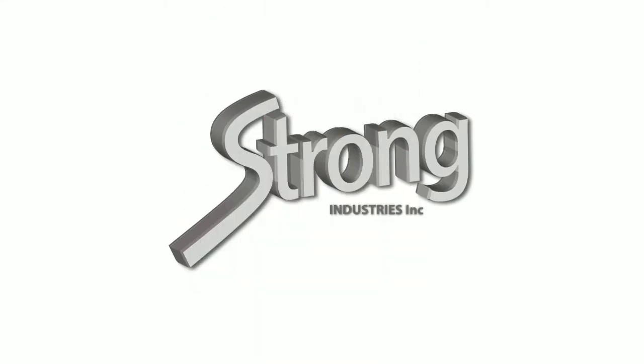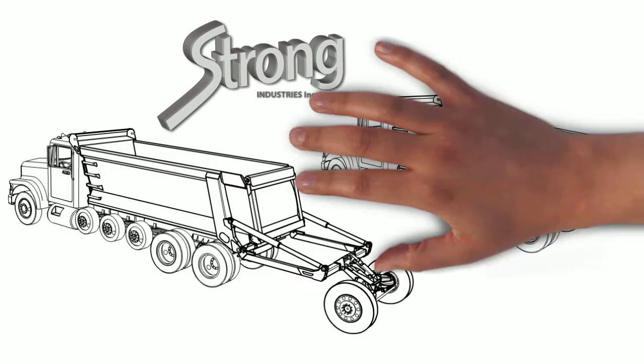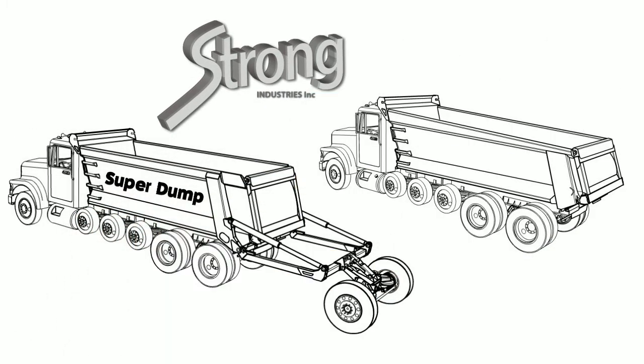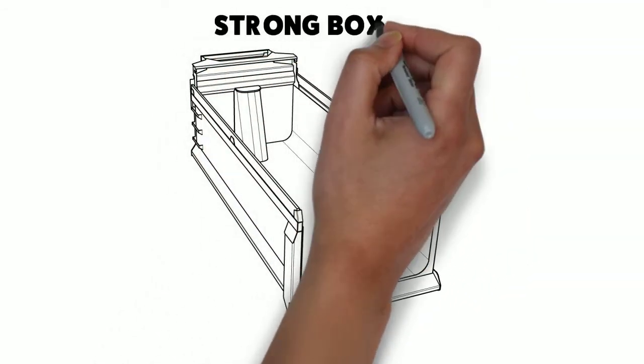Strong Industries is the most advanced and innovative manufacturer in the dump bed industry — inventors of the Super Dump and inventors of the Mule. Strong is known for its unique design features and technology advances. Now introducing the Strong Box, our latest dump body system.